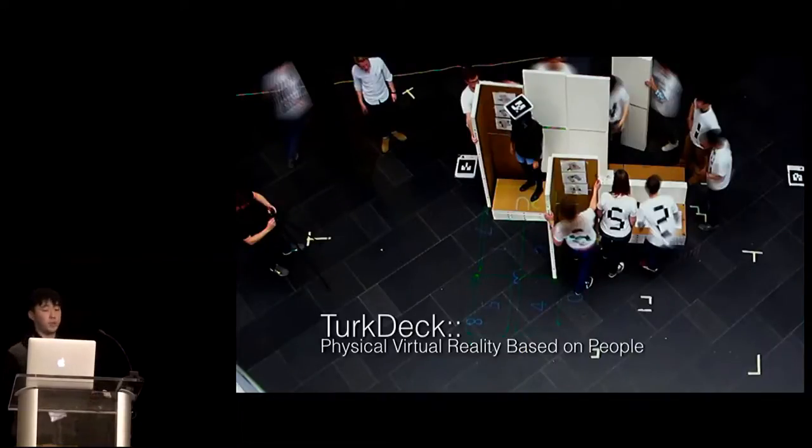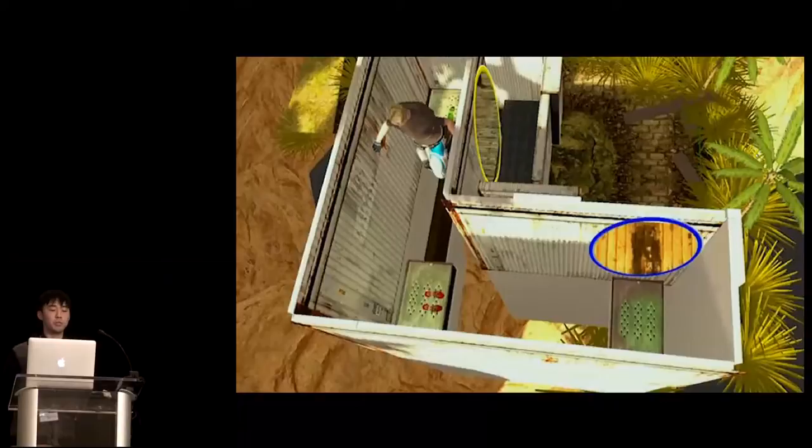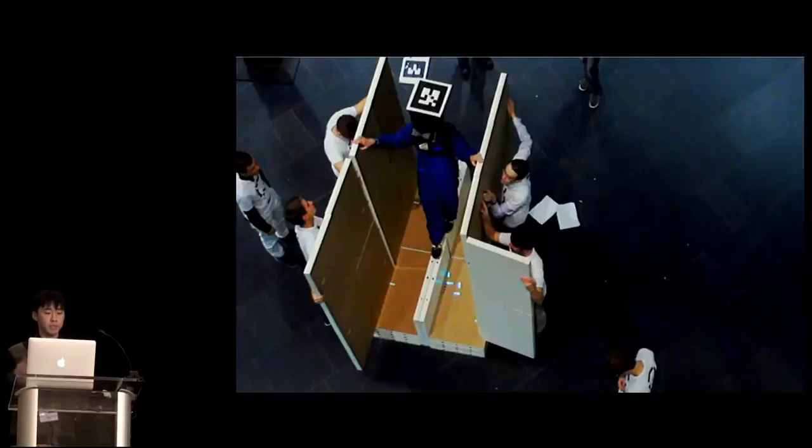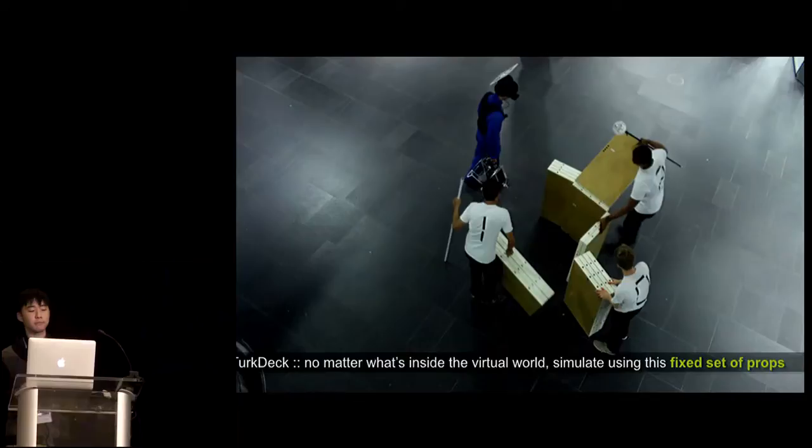That's exactly what TurkDeck is doing — physical virtual reality based on people, the same concept as Haptic Turk. For users, it's a real walking VR with graphics all around seen through the head-mounted device. Users can feel and touch objects because there are boards in reality which match the virtual world. But what really happens is that only the objects users can reach are presented. Objects behind the user are torn down by human actuators and become objects in front of the user. The system is designed to use a fixed set of props, and every human actuator only manipulates one suitcase of equipment.